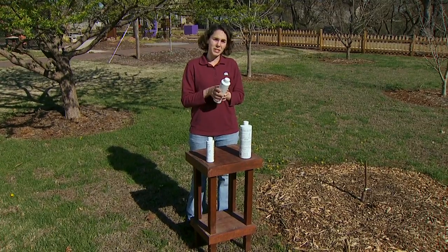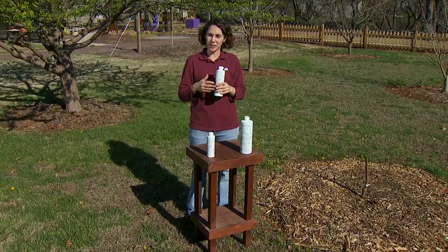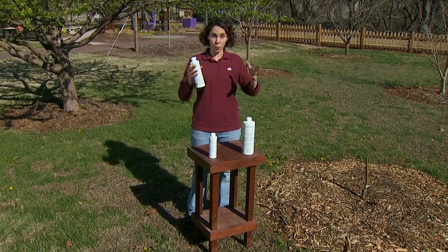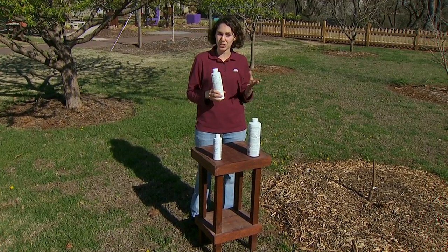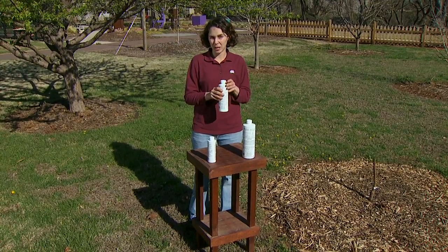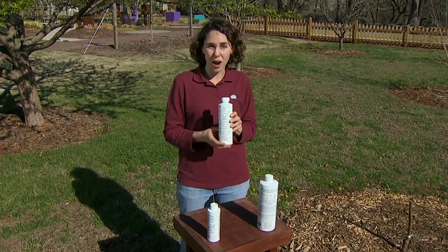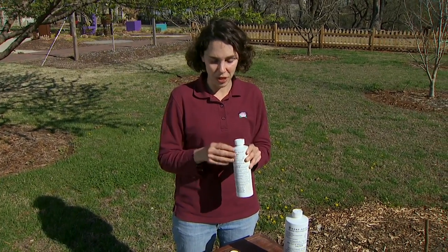Sulfur works by preventing fungus spores from germinating, so it needs to be applied before we see a disease — it's used more as a preventative measure. A lot of times I look at how my plants grew last year; if I had a particularly difficult disease problem, I might go ahead and apply sulfur preventatively. Now sulfur can be harmful to certain plants, especially raspberries, apricots, gooseberries, and cucurbits, so you want to read the label and know that it's safe to use on that plant.